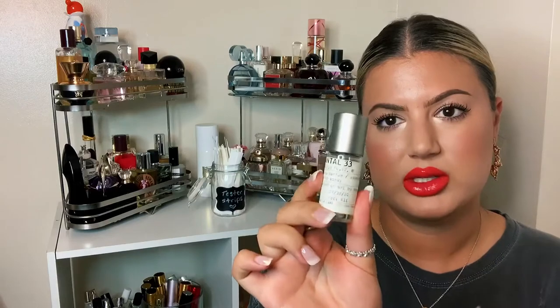I wore Santal 33 to a friend's house the other day and immediately as I walked in she asked what perfume I had on — she smelled it all the way from the back room as soon as I stepped into her apartment. It's a strong beast. Santal 33 is on top of my list.